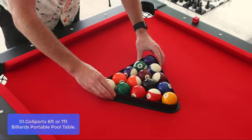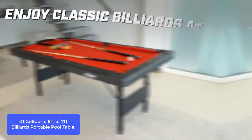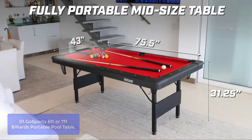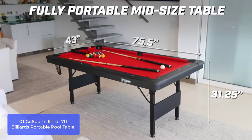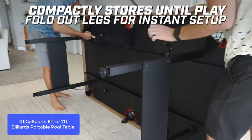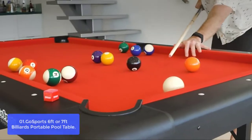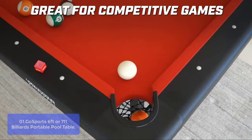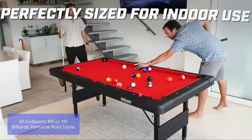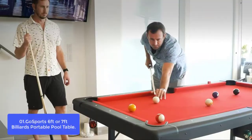List number one: GoSports 6 or 7-foot Billiards Portable Pool Table. Gather your friends, family, and co-workers to enjoy a fun night of pool with the GoSports Portable Table. Constructed from solid wood, the GoSports Billiards Table is sturdy and durable. The 7-foot-long playing surface offers plenty of room to compete. With GoSports' quick-fit leg system, it's easy to set up or take down the table. This billiards table set is a great size for competitive games, but small enough to store anywhere.